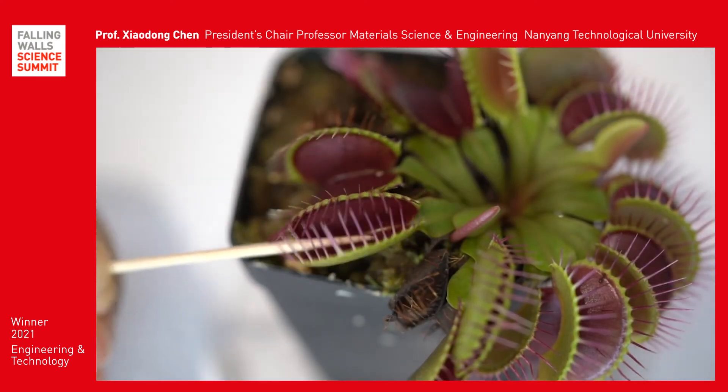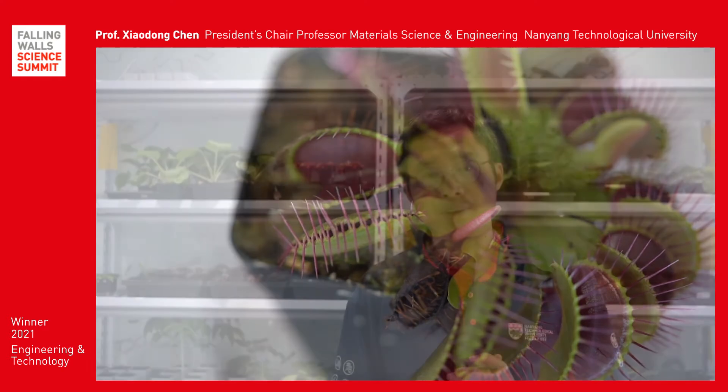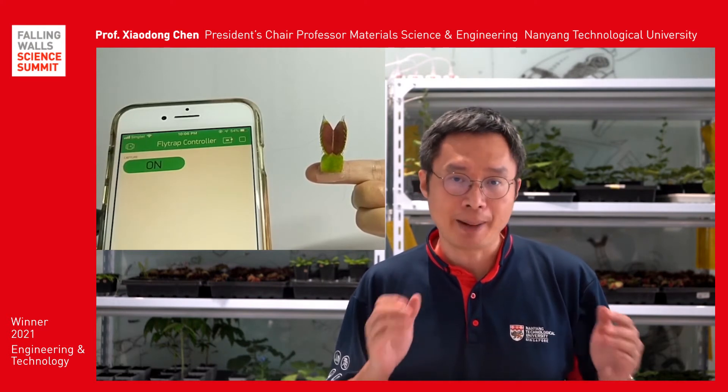Furthermore, we chose the Venus Flytrap to build the plant-based robot. Usually, the Flytrap closes its lobes when it is touched. Now, we can initiate its closure remotely by a smartphone app. Finally, we demonstrated that such plant-based robots can accurately pick up delicate objects and moving objects.